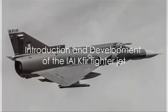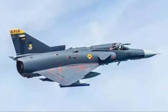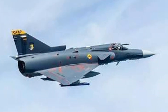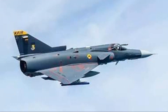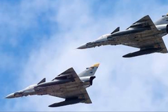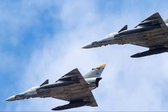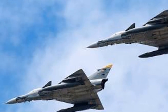The immense power and prowess of the Israeli IAI Kfir fighter jet is a subject that is intriguing. This machine of the skies is an Israeli combat aircraft, a testament to the nation's resourcefulness and technological ingenuity. The Kfir's roots trace back to the French Mirage 5, a base on which the Israelis built upon, equipping it with their own avionics and a robust General Electric J79 turbojet engine.